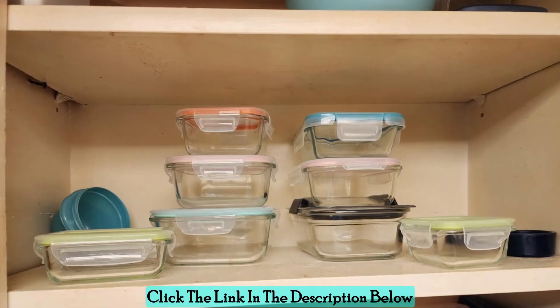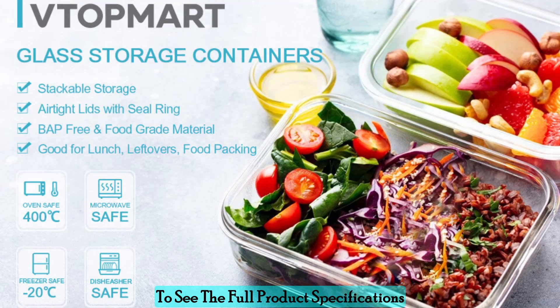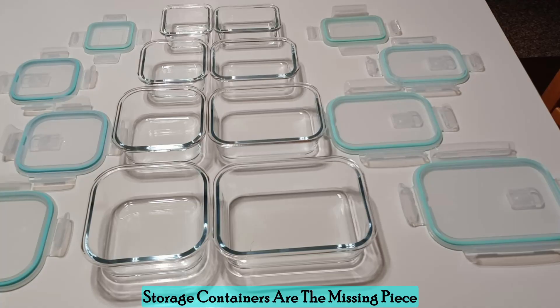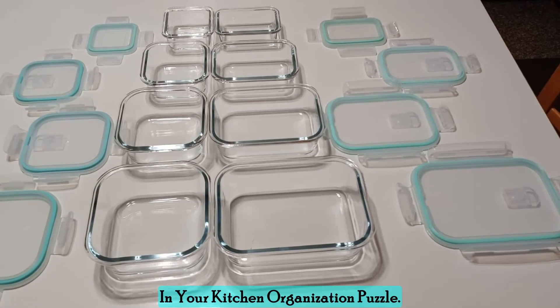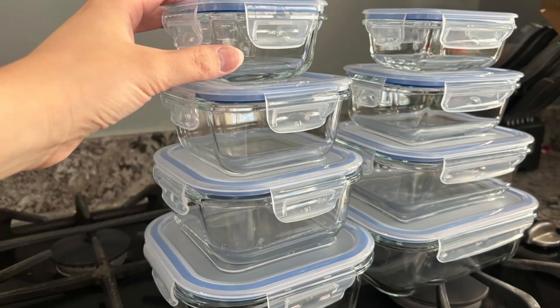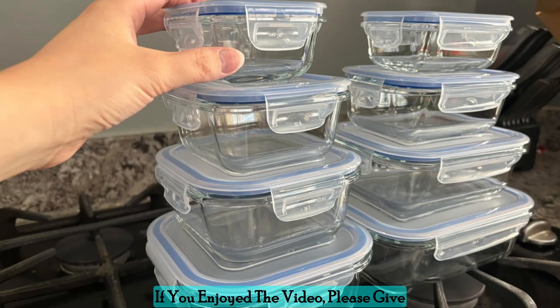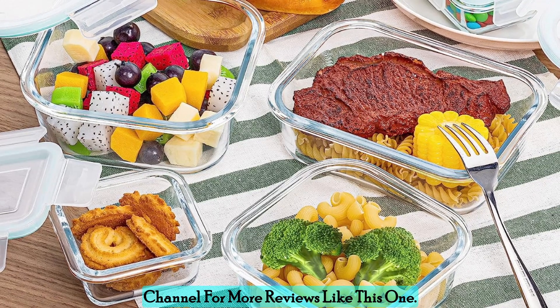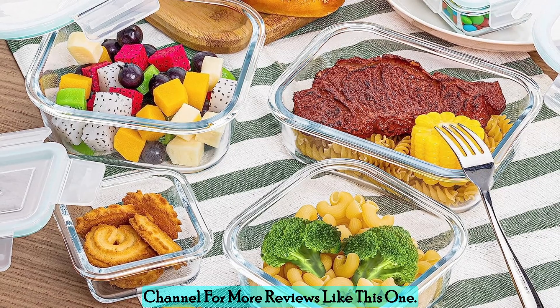Click the link in the description below to see the full product specifications and discover why Vtopmart's glass food storage containers are the missing piece in your kitchen organization puzzle. Thanks for watching the video — I hope you found it helpful. If you enjoyed the video, please give it a thumbs up and subscribe to my channel for more reviews like this one.